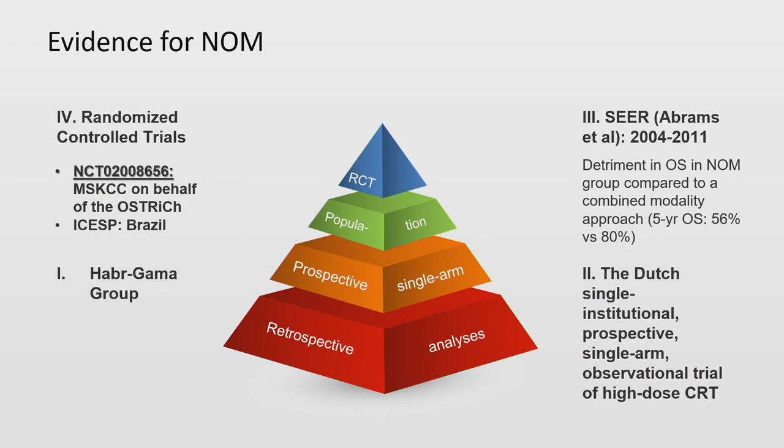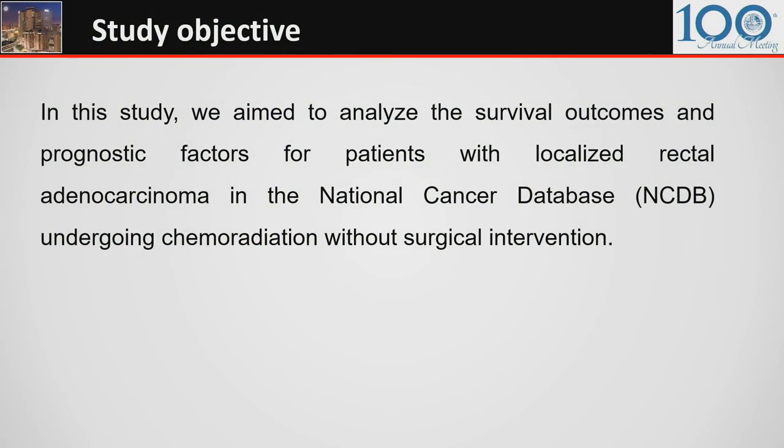Evidence for non-operative management has been growing for the past years, starting with retrospective analyses — including the seminal work by the Habr-Gama group in Brazil — moving to prospective single-arm observational studies and large-scale population-based registry studies, with the premise of accumulating enough evidence for randomized controlled trials. Along these same lines, our group conducted this study.